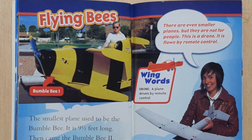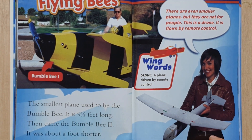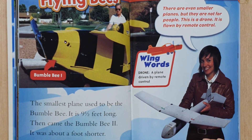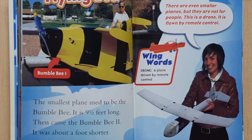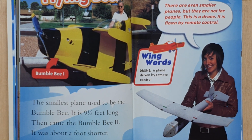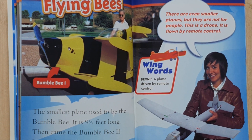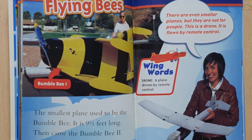Flying bees. Bumblebee 1. The smallest plane used to be the Bumblebee. It's nine and a half feet long. Then came the Bumblebee 2. It was about a foot shorter. There are even smaller planes, but they are not for people. This is a drone.